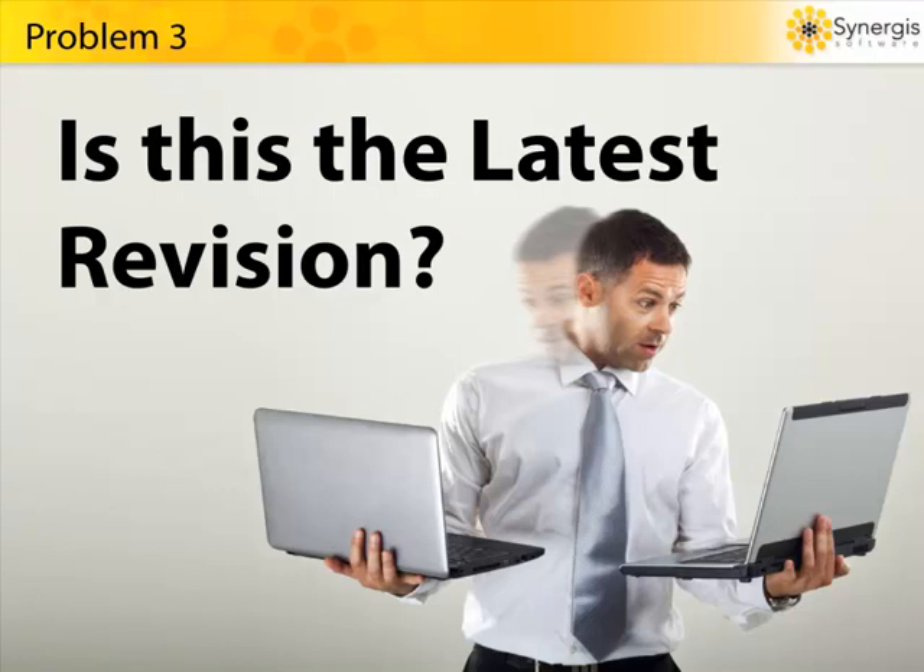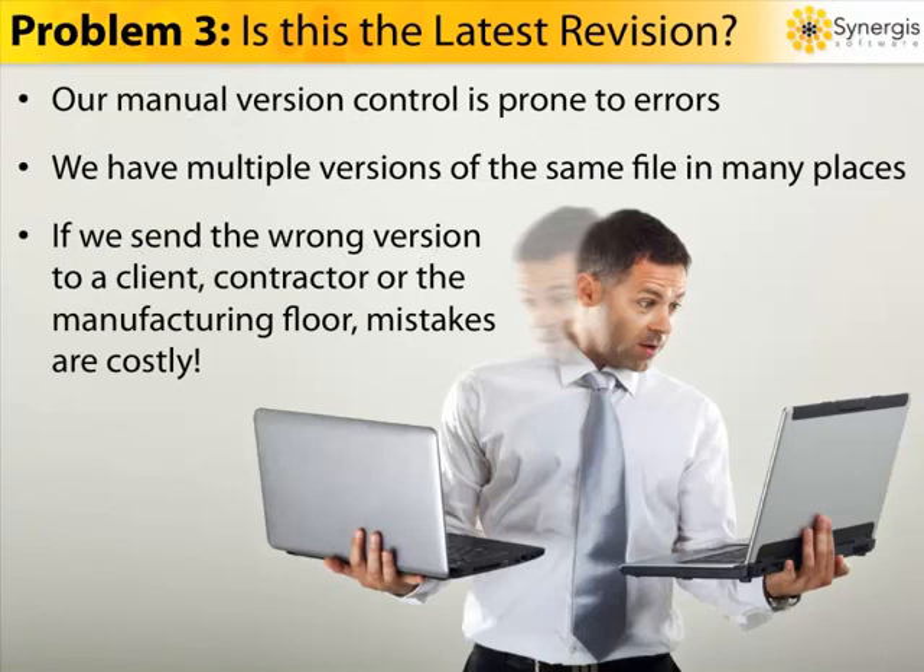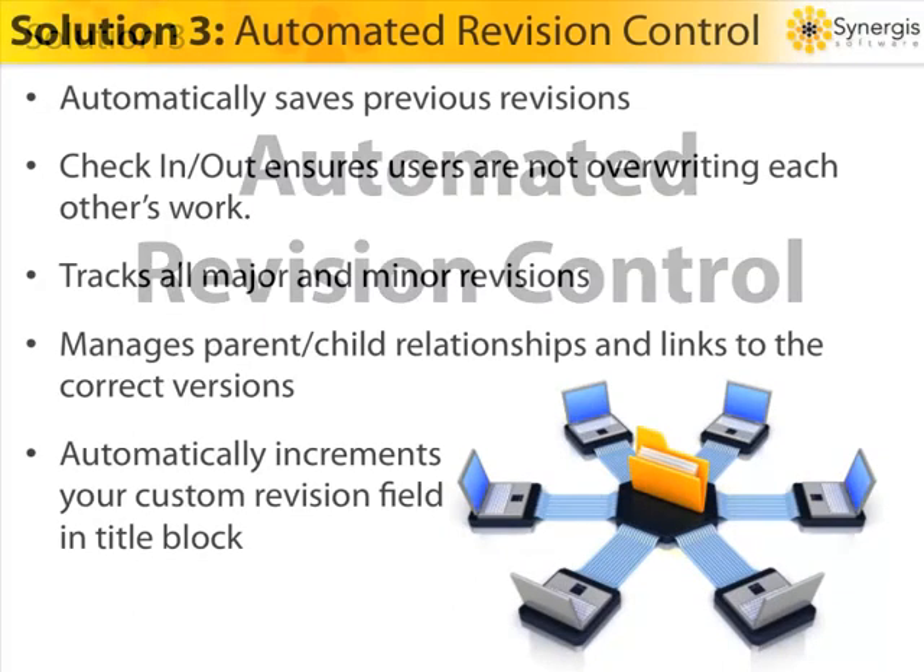Problem number three: is this the last revision? Manual methods of document revision control are difficult and prone to error. One mistake can mean an individual spends hours updating an obsolete version and has to repeat all that work all over again. In companies without document control, it's common to find multiple revisions of a document across the organization — a copy on the server, on a user's hard drive, and paper copies as well — making it extremely hard to determine which is the correct revision. Worst case scenario, the wrong revision gets sent to a client or to the manufacturing floor, putting the project at risk and costing hundreds of thousands of dollars in mistakes.